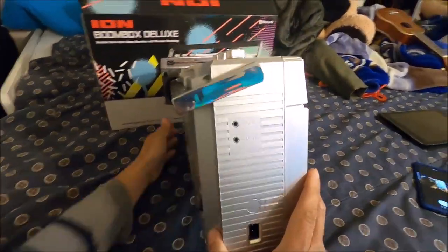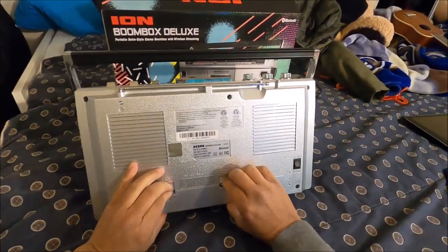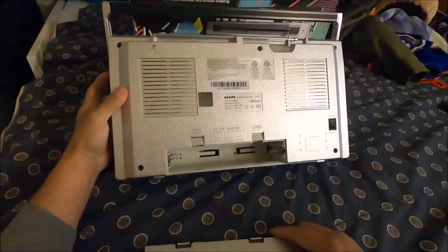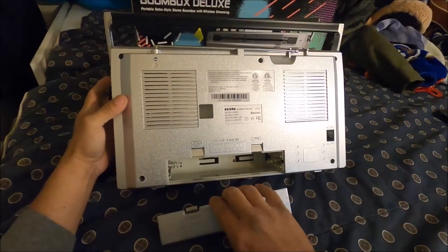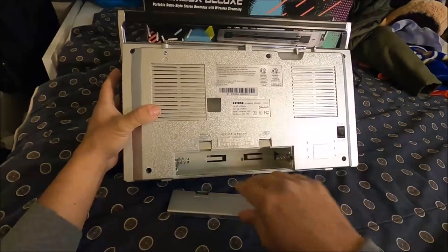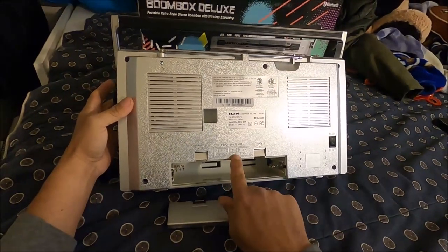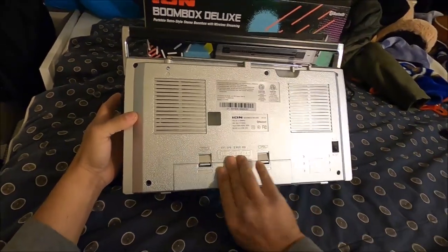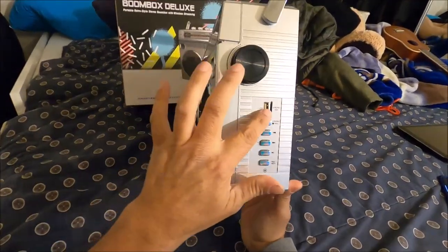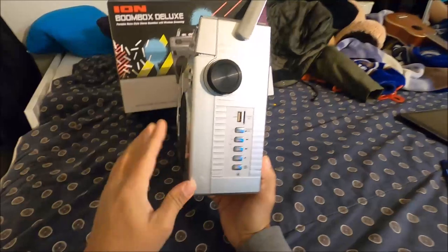Here's the side of it, here's the back of it, and it even runs on D batteries, just like the retro days. What's unique about this one, though, is that it has a built-in rechargeable battery. But if you wanted to, you could also run six D-sized batteries. On this side of the radio cassette recorder, this is where you can plug in your SD card and USB.